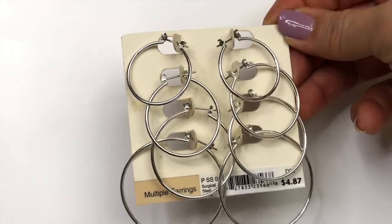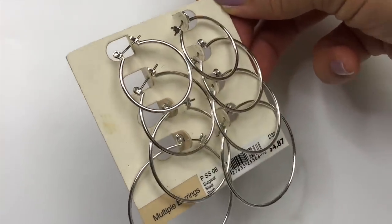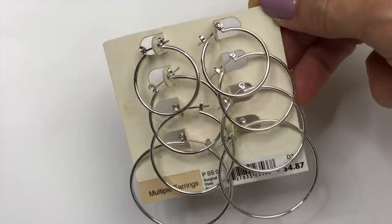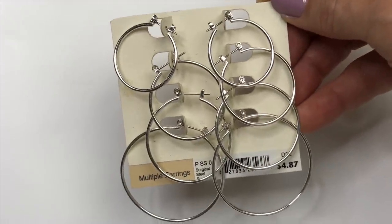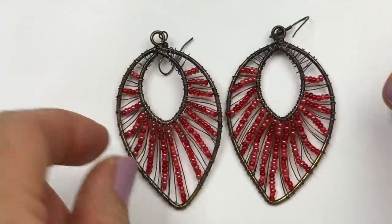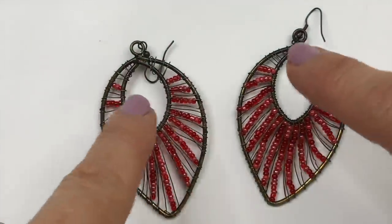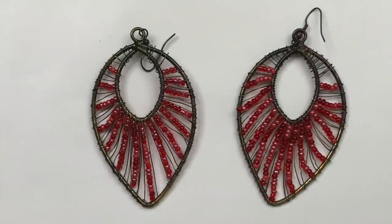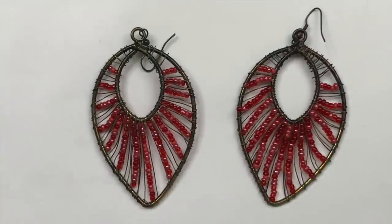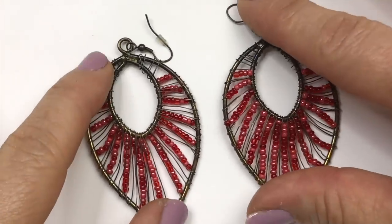Next is this card of multiple size silver tone hoop earrings — there are four pairs. They're actually brand new, nothing wrong with them, but something like this I will put in the craft lot. These earrings are pretty cool though — they're a brass tone teardrop shape, hollow in the middle, with wire wrapped all around. There are some red seed beads also wrapped. I like these, they're so unusual. These I will sell.